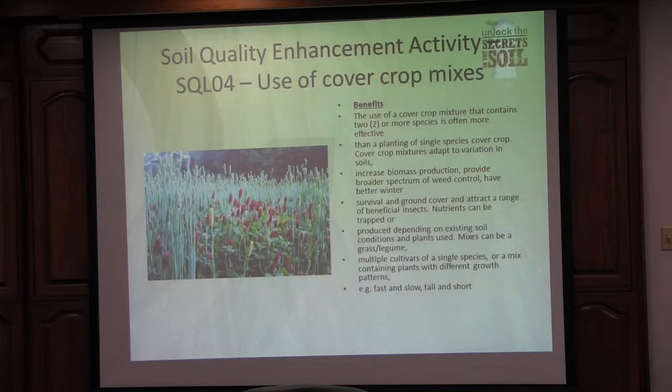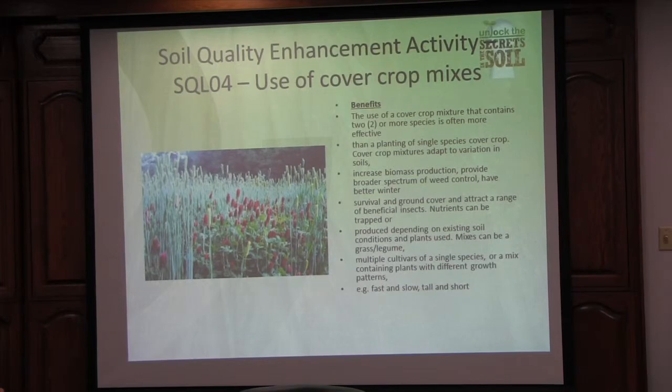Here we have the use of cover crop mixes. Let's remember what the four cornerstones of soil health are: little or no disturbance, diverse cropping rotations, or diverse cover crop mixes — because corn and beans is not a diverse crop rotation.